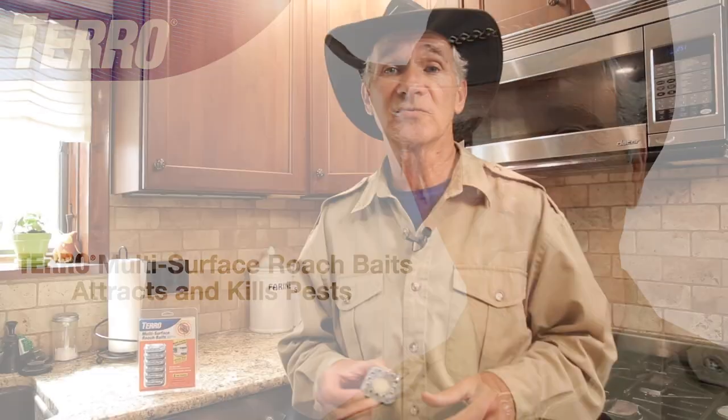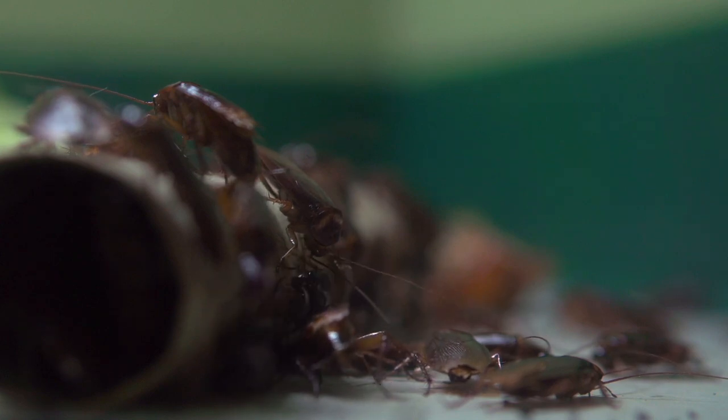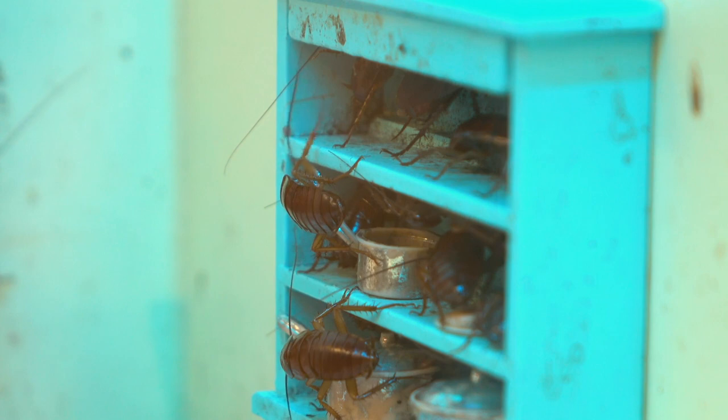Hi, I'm Stu Clark, Research Director at Taro, and today we're going to talk roaches. Roaches that come in the kitchen, roaches that are looking for food, water, harborage, and how do we get rid of cockroaches.